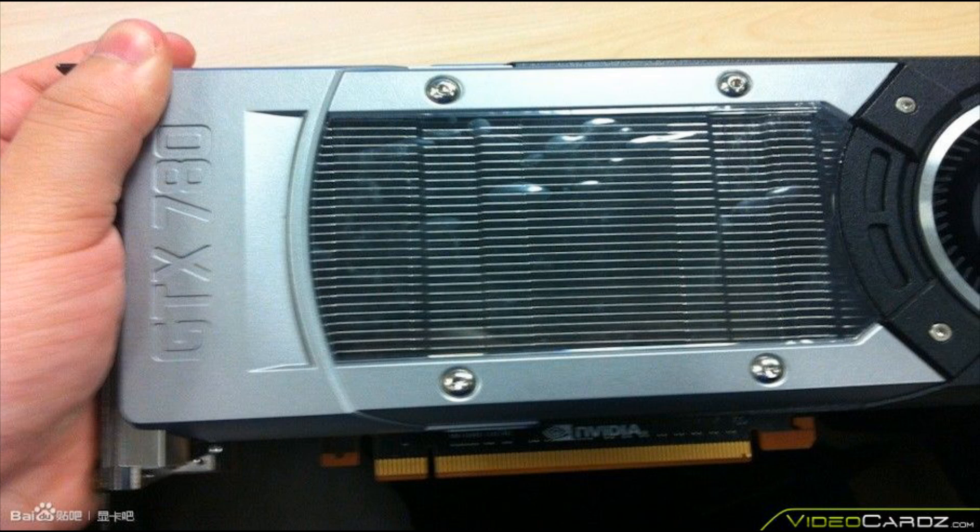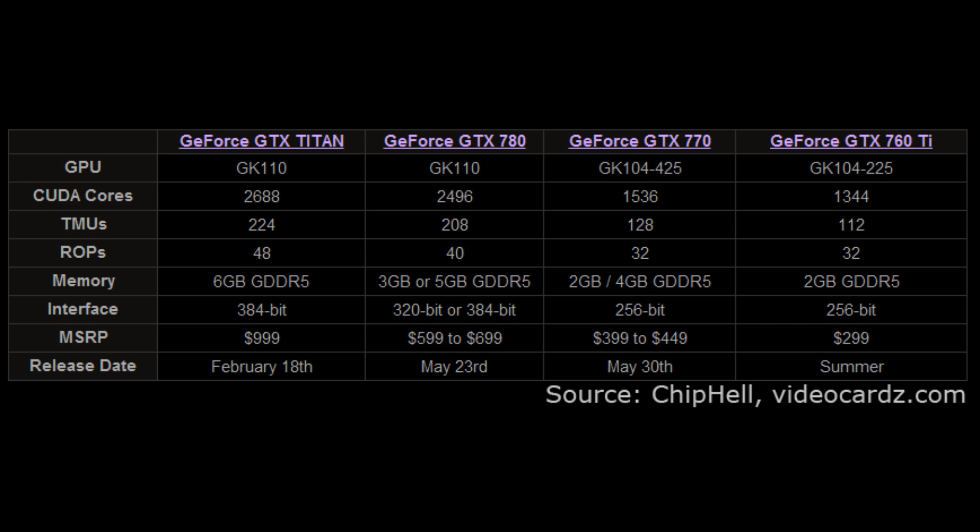First of all, both sites and both sources confirm that the 700 series of GeForce GPUs will effectively be rebranded 600 series chips, just stepped up by a tier. So the GTX 770 will more or less represent a GTX 680 of the previous line of Kepler, which the 700 series also runs on. The GTX 760 Ti will effectively be a GTX 670, and so on. We'll see the same GK104 GPUs on the 770 and 760 Ti as we saw on their respective predecessors.